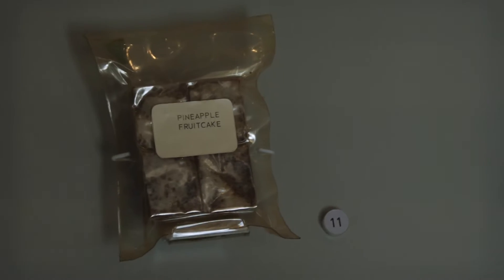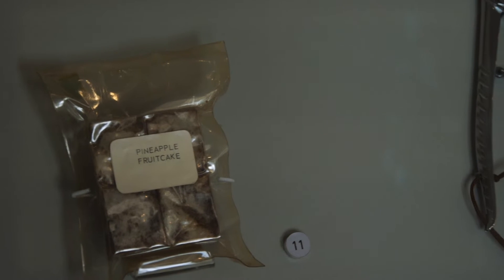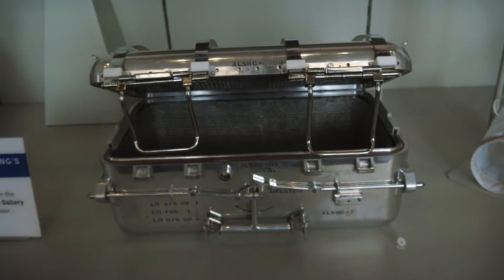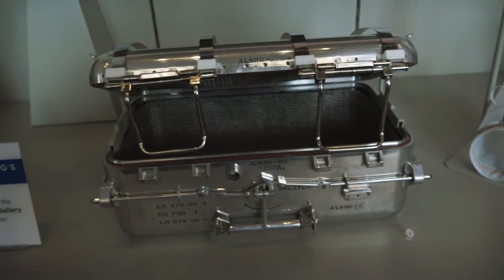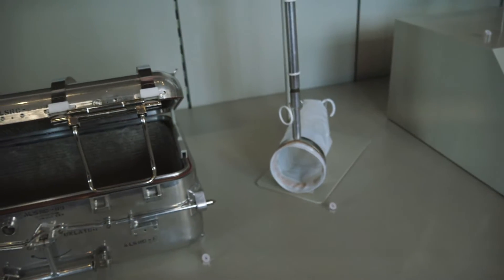Look at here — we got some pineapple fruit cake. That looks awful. This is from Apollo 12 and 16, but this is the lunar sample return container. This is where they would put samples from the moon to bring back. And there's a little soil sampler right there.